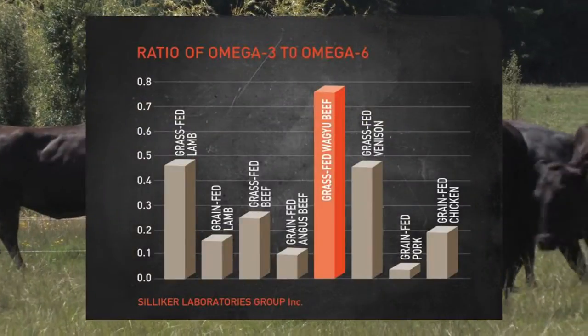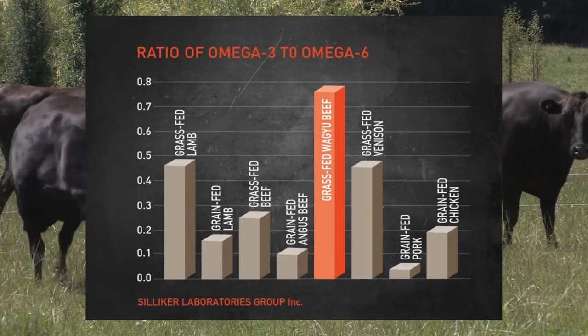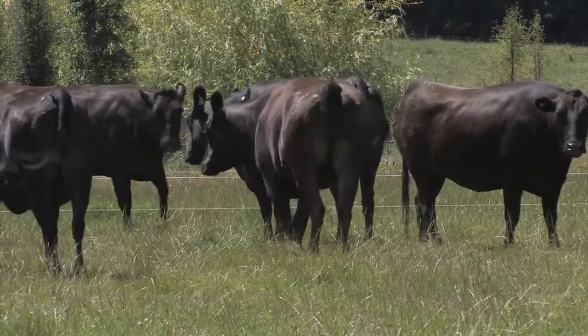Why 100% grass-fed? It's much healthier for you. It has an ideal ratio of omega-6 to omega-3s, high in vitamin E, high in vitamin C, high in antioxidants — the list goes on.